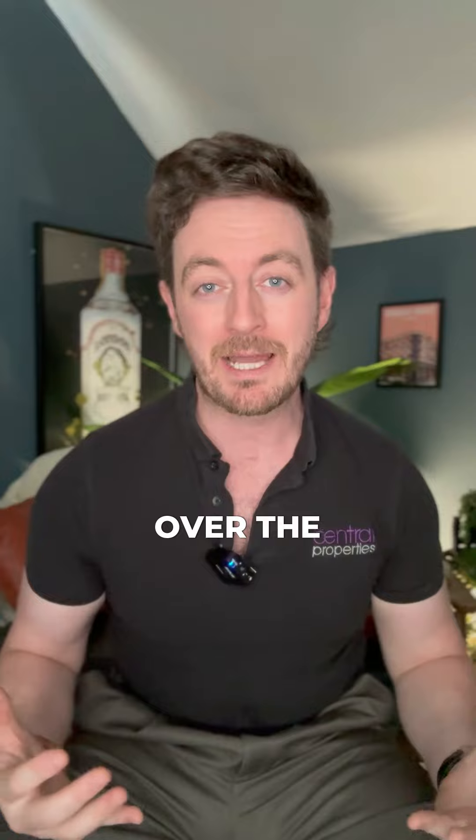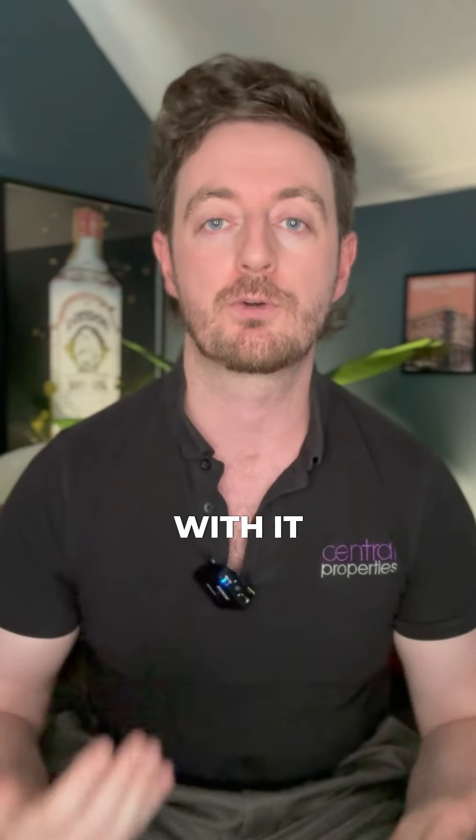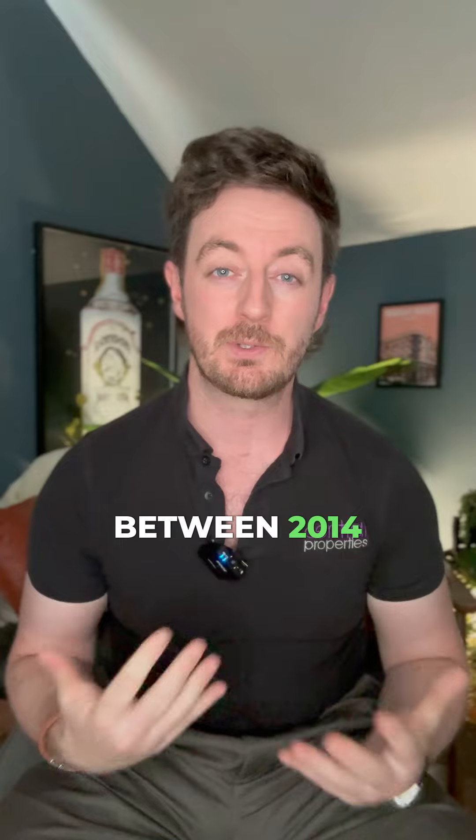The student market in Leeds is changing, so here's what you need to know as a landlord or property investor. Over the past 10 years, the student population in Leeds has grown a lot, bringing with it a strong demand for housing. Between 2014 and 2023, the number of full-time students grew by almost 19%, reaching over 60,000.